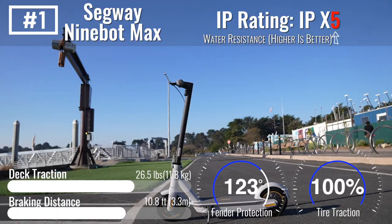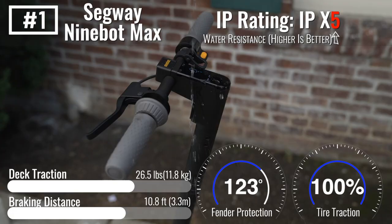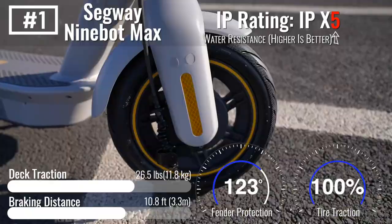Number one: the Segway Ninebot Max. The Segway Ninebot Max is known for being the most durable scooter on the planet. In addition to protecting itself from the weather, the Max keeps the rider dry and safe by having the best fender protection as well as the best brake configuration for predictable, powerful wet weather braking.